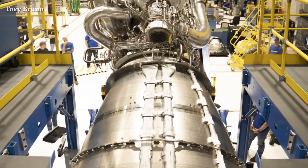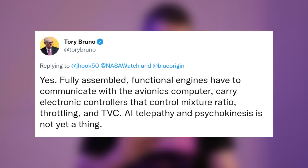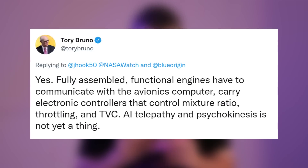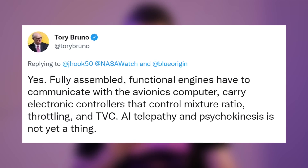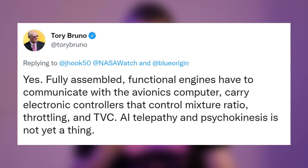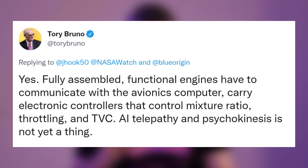When asked why the BE-4 engine has so many pipes and wires, Tori Bruno responded: fully assembled functional engines have to communicate with the avionics computer, carry electronic controllers that control mixture ratio, throttling, and thrust vector control. Artificial intelligence, telepathy, and psychokinesis is not yet a thing.